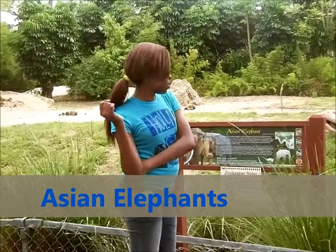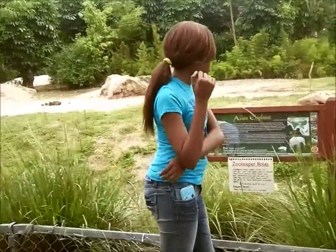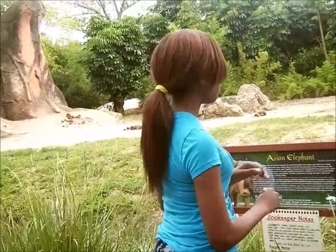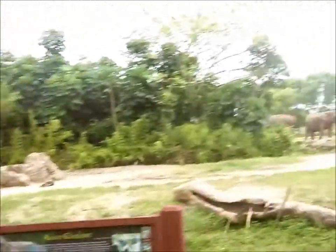The Asian elephants are slightly smaller than the African elephants. They're endangered and they're herbivores. They live in grassland forests and they weigh up to 10,000 pounds.